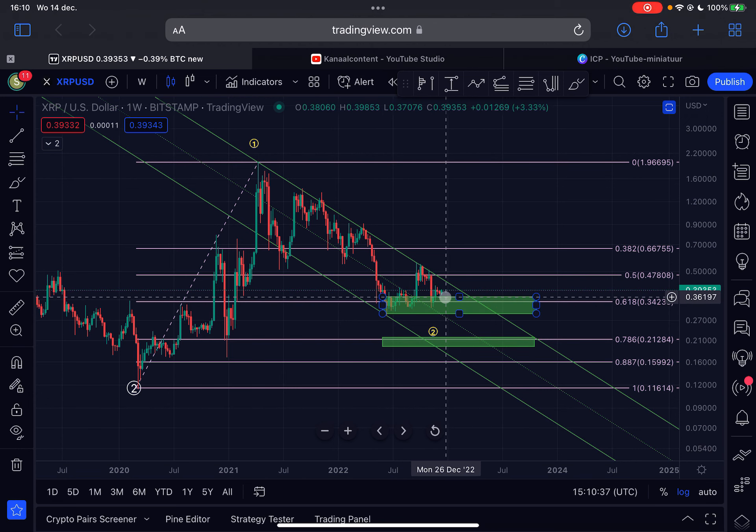At the moment we are holding support above the golden pocket, which is a very important and very strong Fibonacci retracement level — it provides very strong support. As you can see, from the 13th of June we are finding support around this range. So when do I flip bullish on XRP, and when can I confirm that the bear market bottom is in?